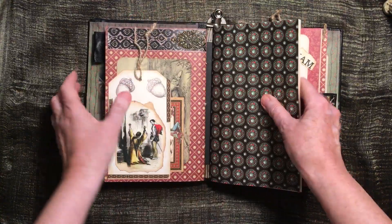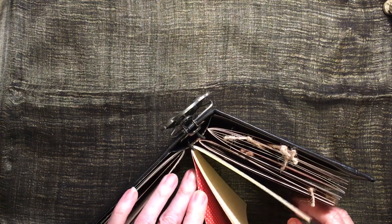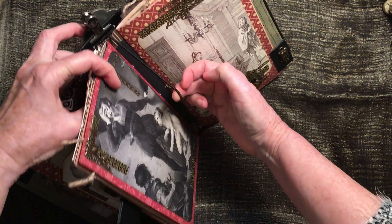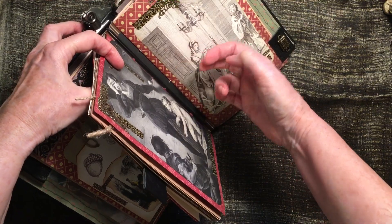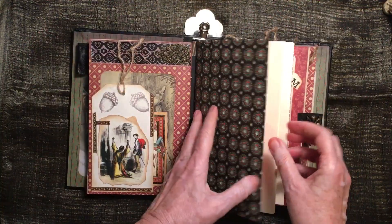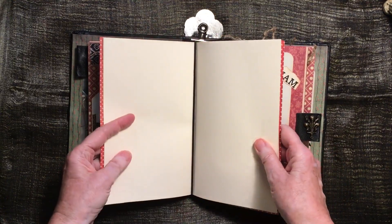I forgot to say — it's actually three signatures, but in it there are two other journals that he can take out and just use. They're just held in with elastic. And he's actually taken one out and is using it. So this is just plain cream paper in there to use.